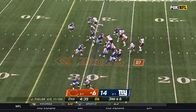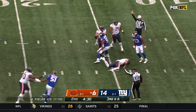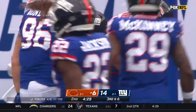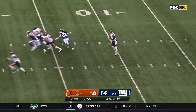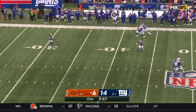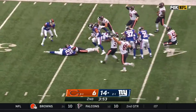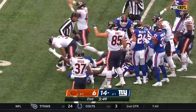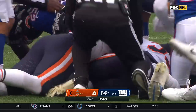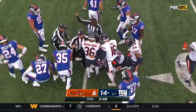On third down, Giants bringing pressure. Fields is sacked by Dexter Lawrence. So the punt team comes out. Gill sends away a line drive. Richie James will have a shot from the 30 — ball comes out. The Bears say that they have it, then it squirts free. Let's see who gets it at the bottom of the pile — Chicago football.